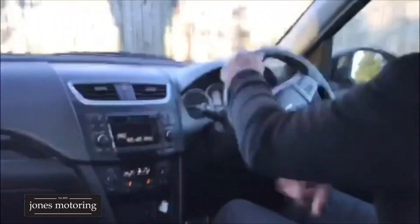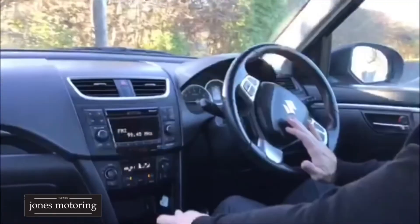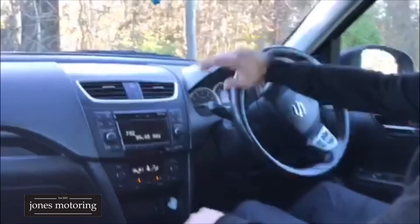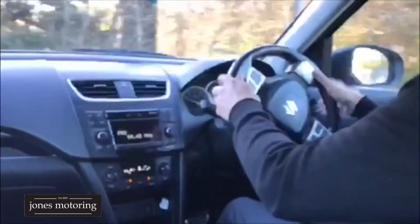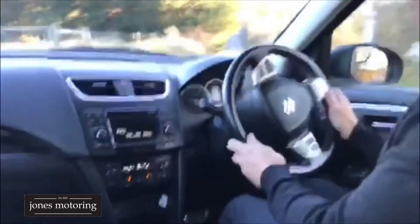It's a long-term owner, this vehicle. Let's check for any clicking on the turns — that's all good. Let's take it back down the hill, and it does have your paddle shifts, this car.